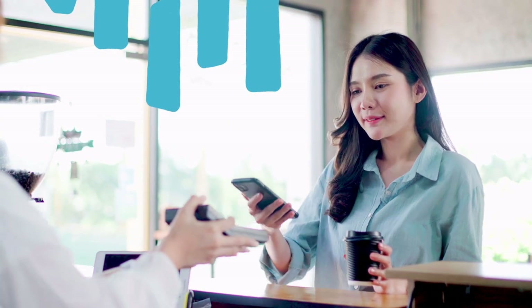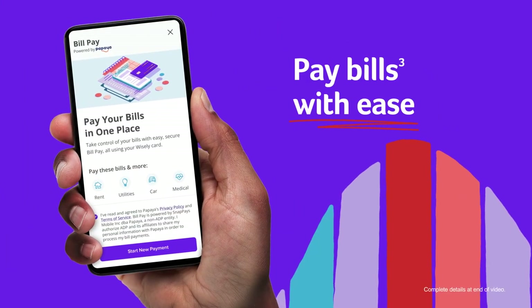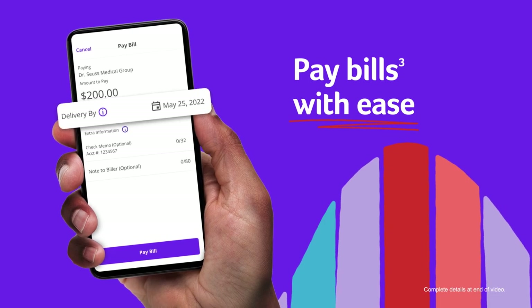The MyWisely app also makes it easy to add your card to your mobile wallet for contactless purchases. You can even pay bills with ease — schedule payments securely right from the MyWisely app.